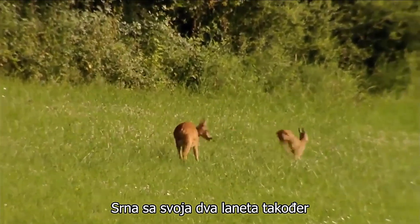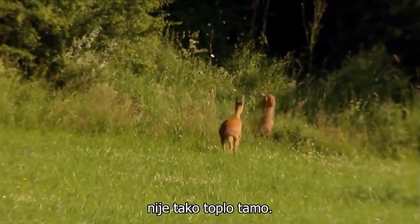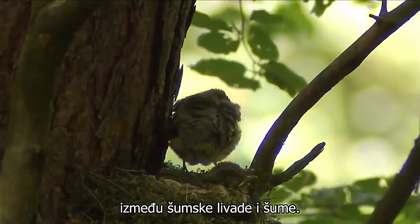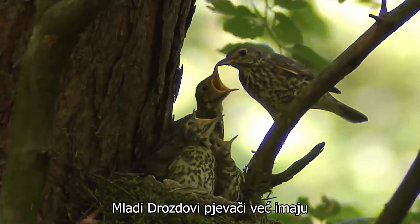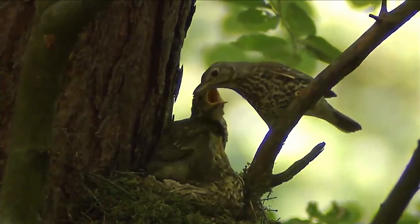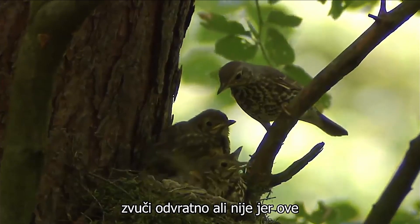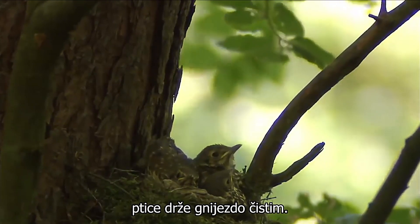The doe with her two fawns also leaves the forest meadow early. The forest provides her and her offspring better protection. The young song thrushes already have similar plumage to the adult birds, a sign that they'll soon be leaving the nest. As long as they are in the nest, the parent birds take away their excrement in the form of small balls of faeces, which sometimes they even eat. Sounds disgusting, but these faeces balls contain valuable proteins — a perfect use of resources. And this way the birds keep the nest clean too.